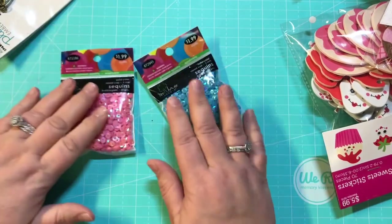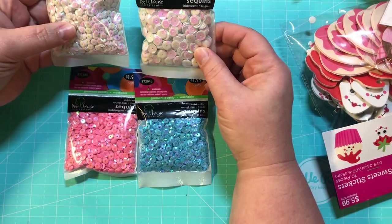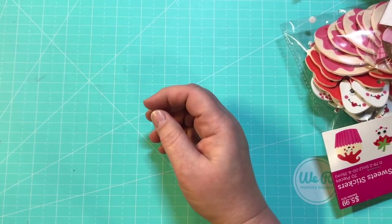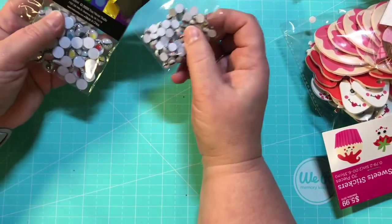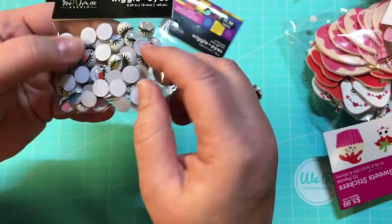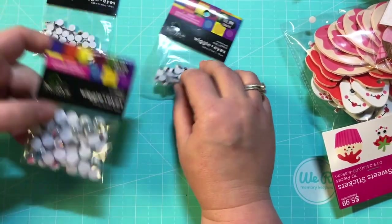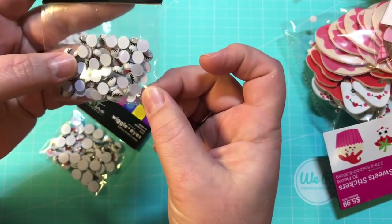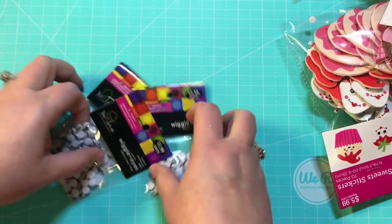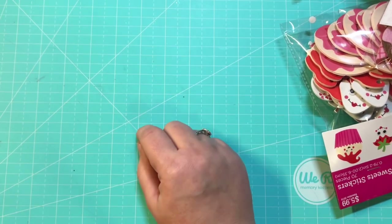I also got some sequins because these are colors I use a lot and I always tend to run out of them, so I picked up a couple of bags. Then I picked up a couple of different bags of googly eyes — I've really been into adding googly eyes to everything lately. These bigger ones have eyelashes and colored eyes, these smaller ones also have eyelashes and colored eyes, and then these small ones have black lashes — I like to put those on my paper clips.